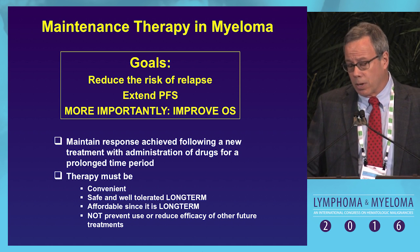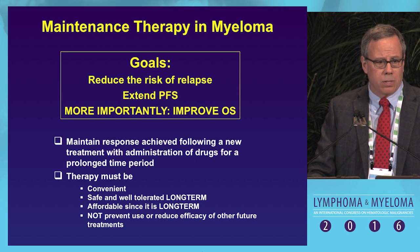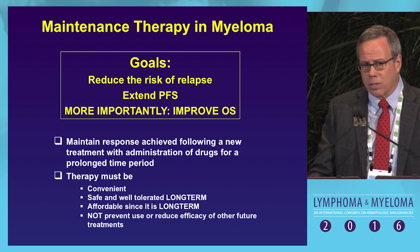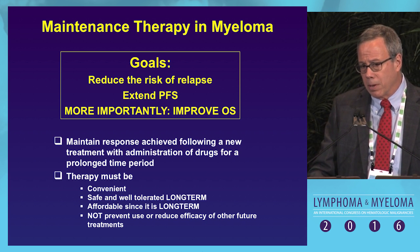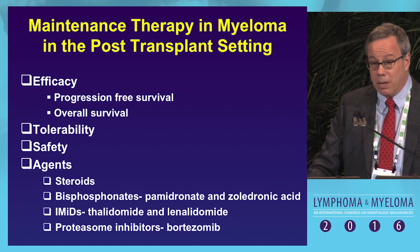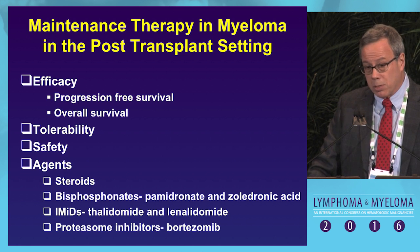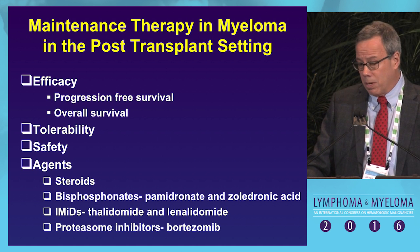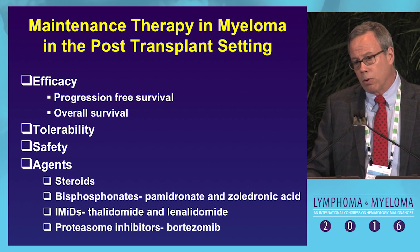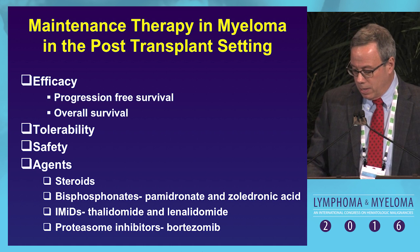These are becoming very important issues in the health care system today. With all the newer agents, we have to make sure that maintenance therapy is not reducing the efficacy of new treatments. In terms of the data, we'll be looking at efficacy in PFS and overall survival, tolerability and safety. We'll specifically examine steroids, bisphosphonates — first pamidronate and then zoledronic acid — and of course the IMiDs: first thalidomide, then lenalidomide, and the limited data with bortezomib.